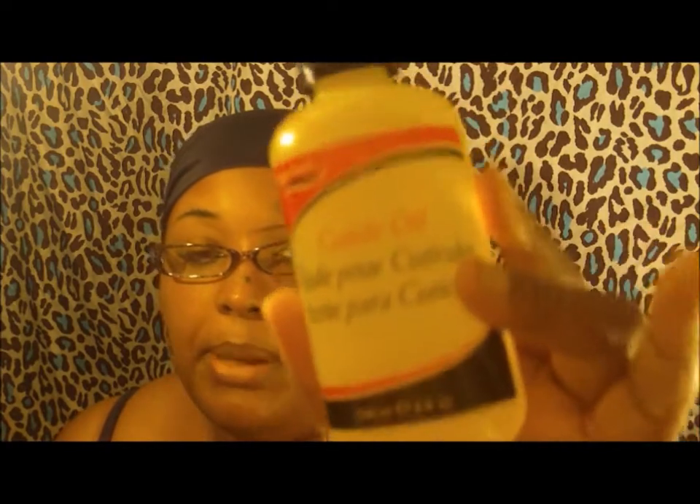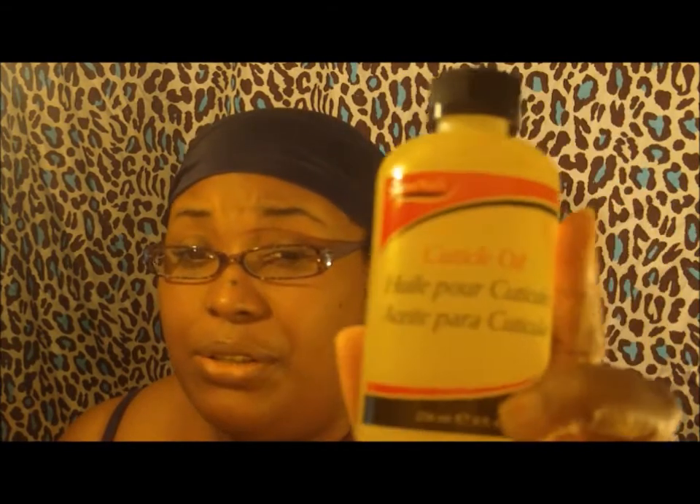I also have some clear tips coming — I could have gotten them at Sally's but I got them cheaper on eBay and got more for my money. I also got a big bottle of cuticle oil from Sally's, which was about $2.